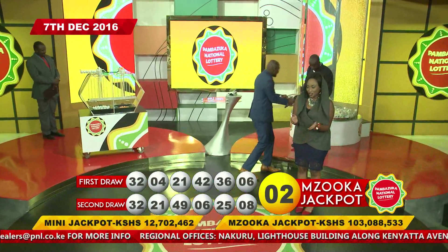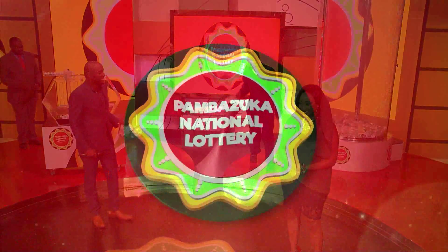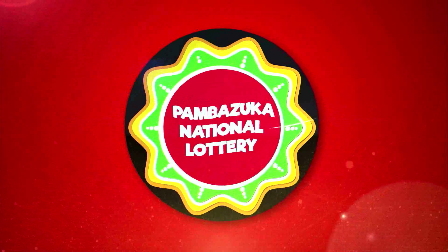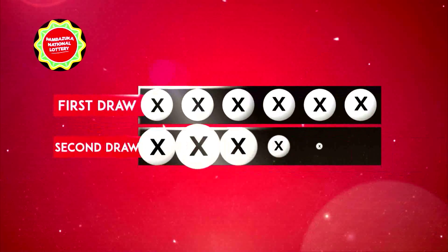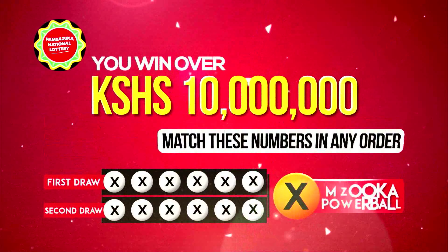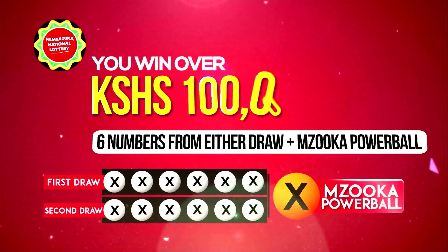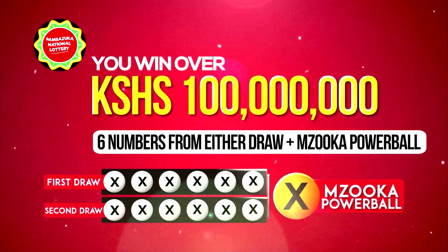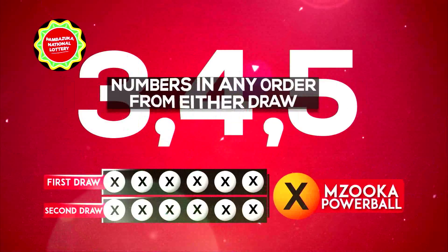While we find out how much he has collected from the money blower, here's a quick reminder of how you're a winner with Pambazuka. The Pambazuka National Lottery gives you a chance to win over 100 million shillings twice every week. In every show, we have two draws. In the first draw, we pick six numbers. In the second draw, we pick another six plus the Mzuka Powerball. You win over 10 million shillings if the numbers on your ticket match in any order the six numbers from either draw. You win over 100 million shillings if you match all six numbers from either draw plus the Mzuka Powerball. And if you have three, four, or five numbers in any order, excluding the Mzuka Powerball, you are also a winner.